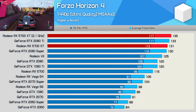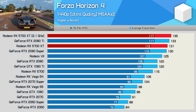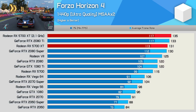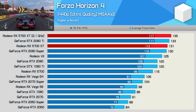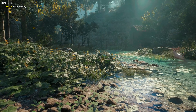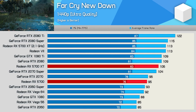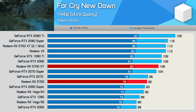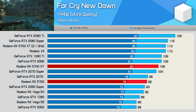The Radeon RX 5700 XT already killed it in Forza Horizon 4, and here we see just a weak 3% improvement from the overclock — we're probably becoming CPU-limited at this point. Interestingly, Far Cry New Dawn provides a really nice 12% performance boost, putting the 5700 XT right on the heels of the RTX 2080. I really wish we saw more results like this.